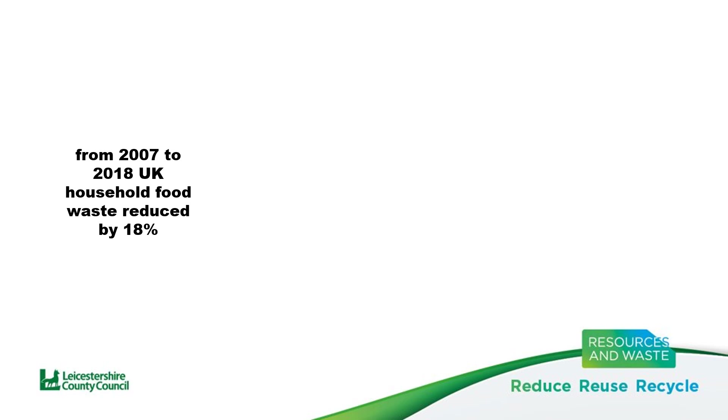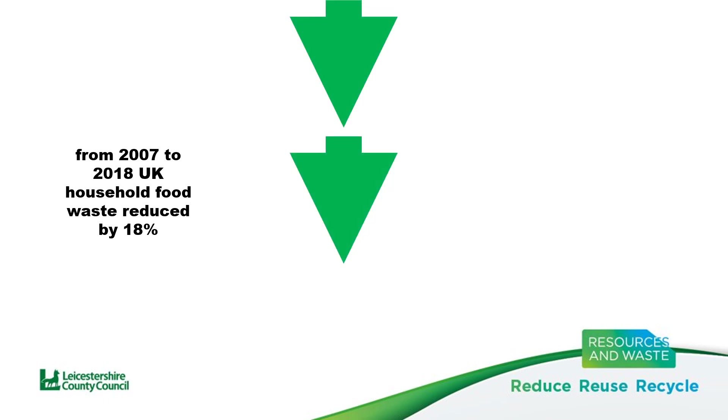However, we all want to see this reduce even further. To reduce the amount of food sent for disposal, and to reduce the amount of money we're wasting.